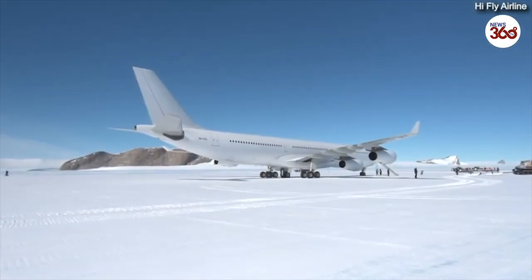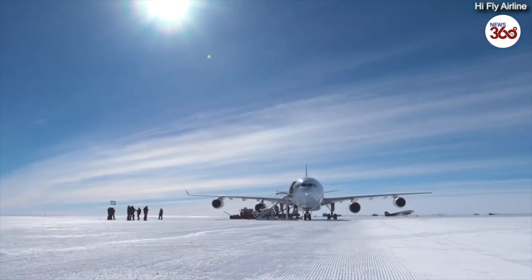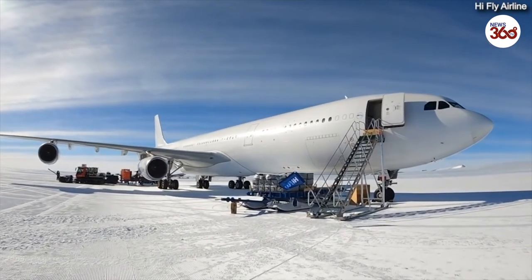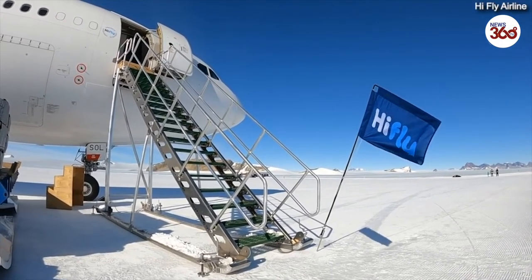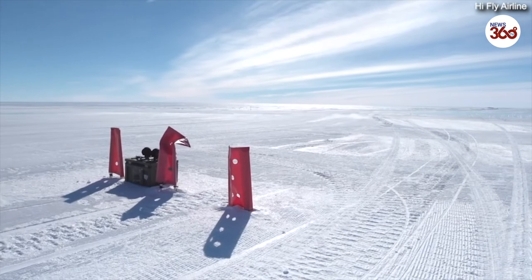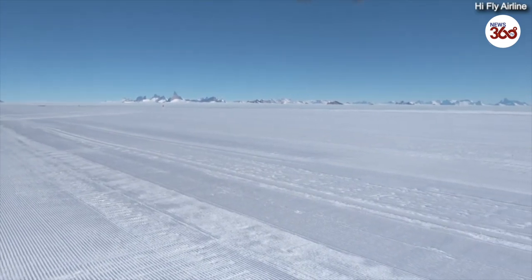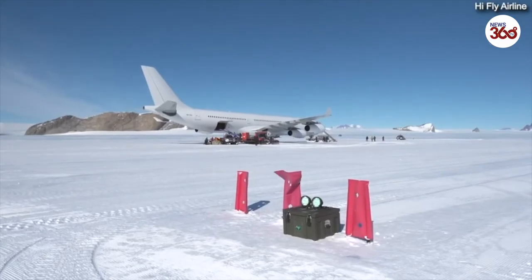Operating to a blue ice runway is a whole different way to approach this mission. First, there is no ground support equipment down there — that means no air start or ground power unit. The A340 is capable of performing this mission with enough fuel to go down and come back up to Cape Town. There are all sorts of concerns surrounding a mission like this because there is no approach navigation aids or visual aids to support the approach. It's basically landing on a blue glacial ice runway, and the markings that indicate the edges of the runway, the threshold, the touchdown zone, the beginning and the end.